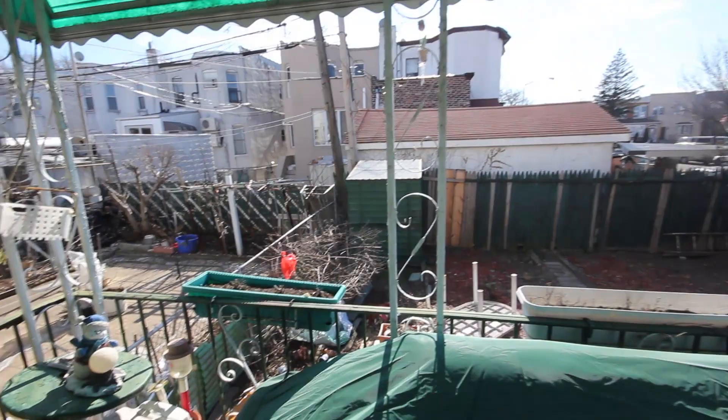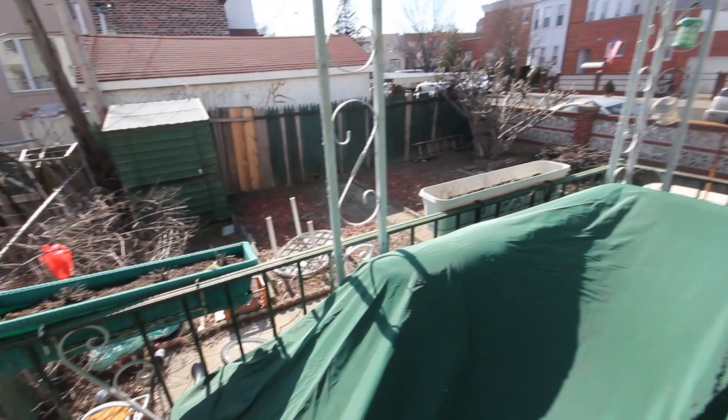This is Pat Caltebiano at Exit Realty Top Properties. This property will sell fast, so please give me a call. You are on PatCalte.com. 917-945-9155 — make an appointment today.